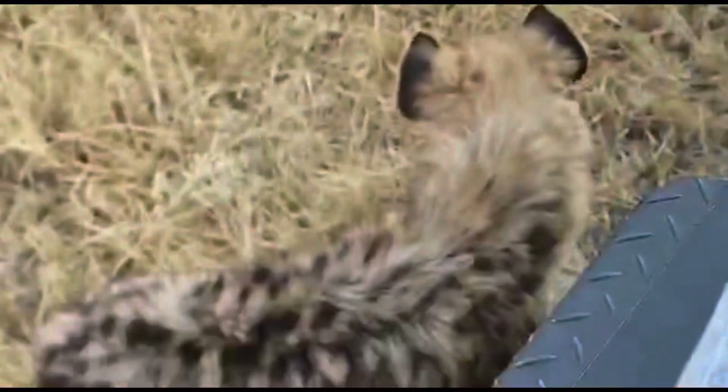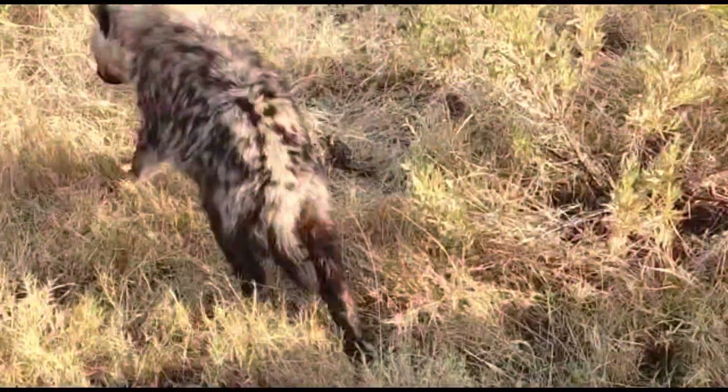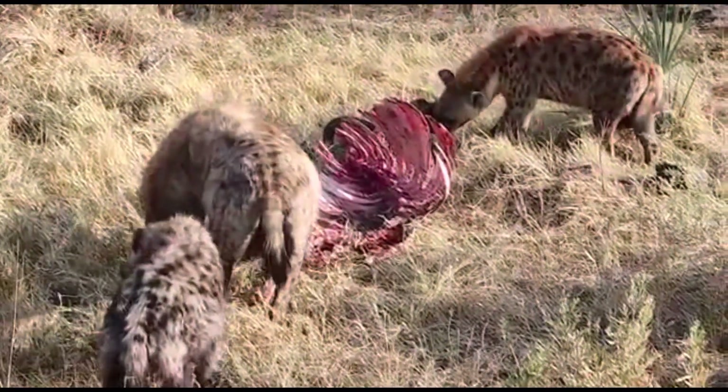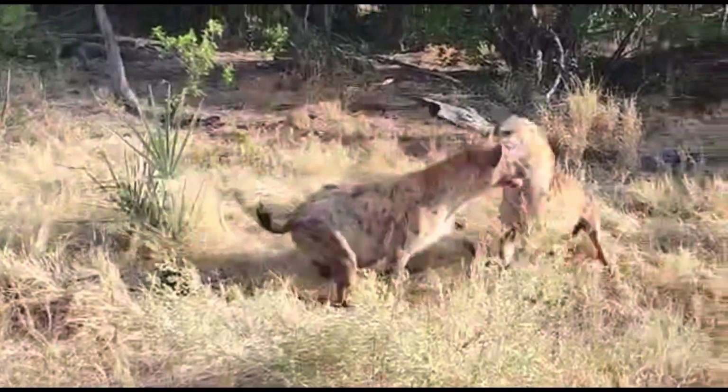Because the small one didn't want to be involved in the fight, it came running to our vehicle — it's a little baby and it was curious about our vehicle.